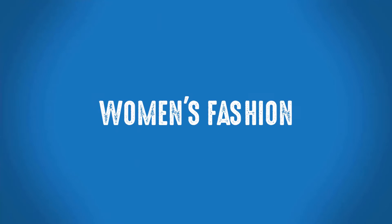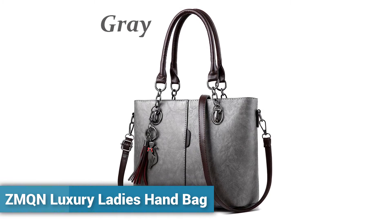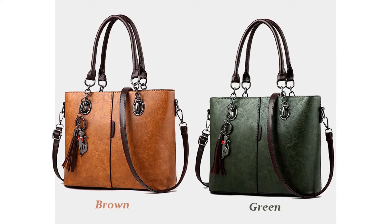Welcome to Women's Fashion ZMQN Luxury Ladies Handbag. More than 200 persons have already bought this luxury ladies handbag.